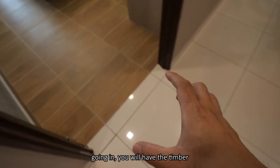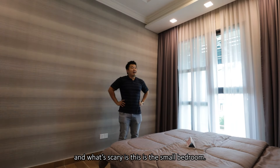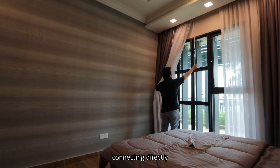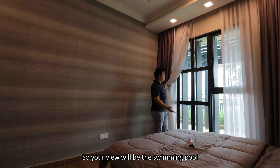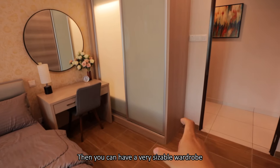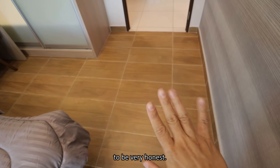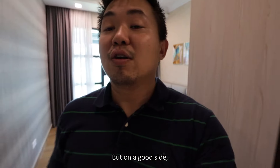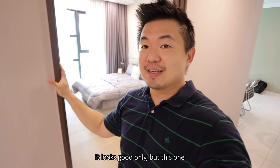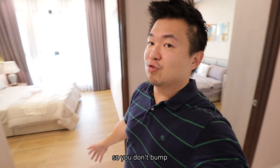Checking out the first bedroom - going in, you have timber-textured tiles. The size of the bedroom is 3.1 meters by 4 meters - it's huge! And what's scary is this is the small bedroom. You have an amazing facade here, almost full-length, connecting directly into the facility deck - your view will be the swimming pool. Next to that you can put your bed and dressing table, with a very sizable wardrobe on the other side. The size of the doors is wider than usual - this is a 1-meter-wide door, very comfortable when moving things, and better for elderly residents.